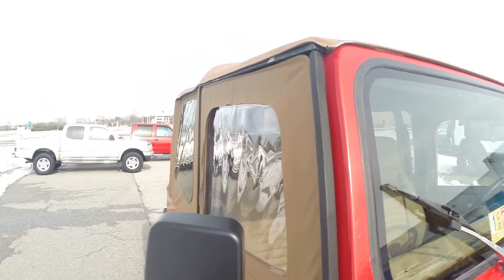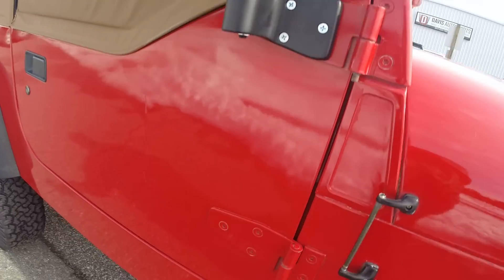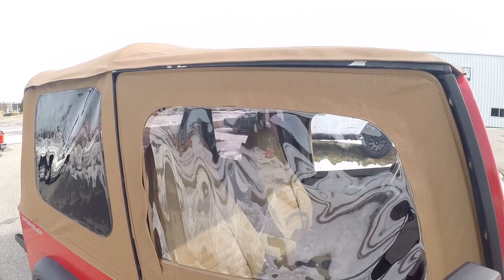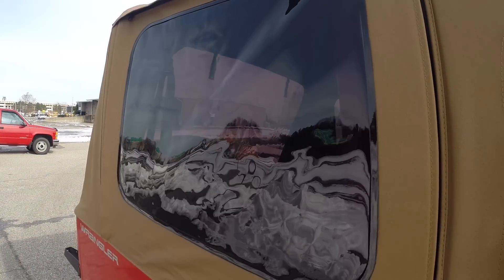I'm a big fan of these older Jeeps. One of my best friends in high school had one of these as his first car, and I have a lot of memories cruising around in an old Wrangler — so I'm kind of partial to this one. His was actually red and tan, just like this.